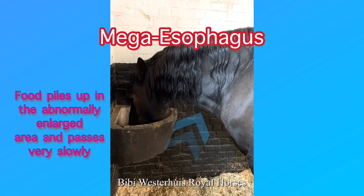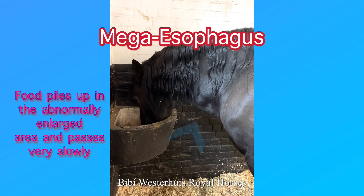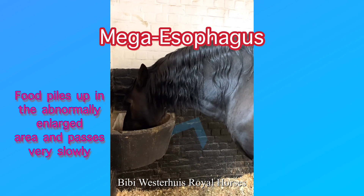This horse has the condition and we can immediately see food piled up in the abnormally enlarged area. Luckily the food is slowly passing.